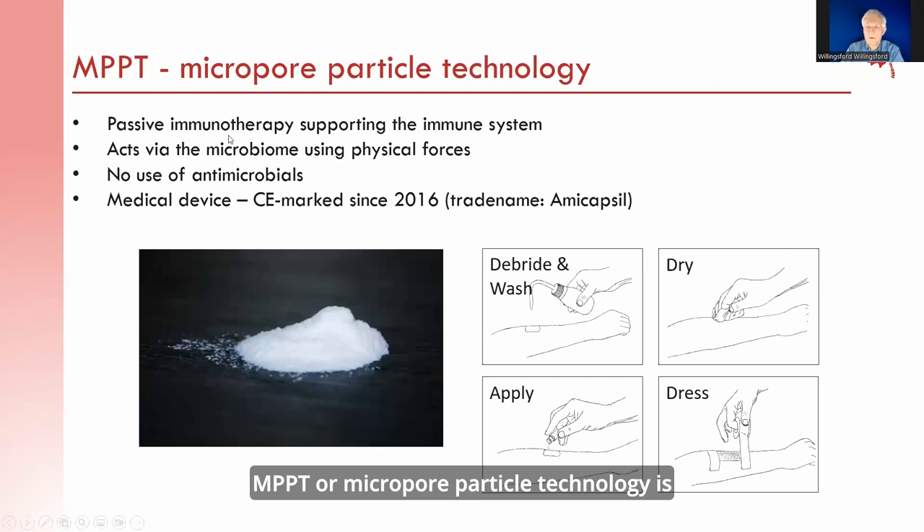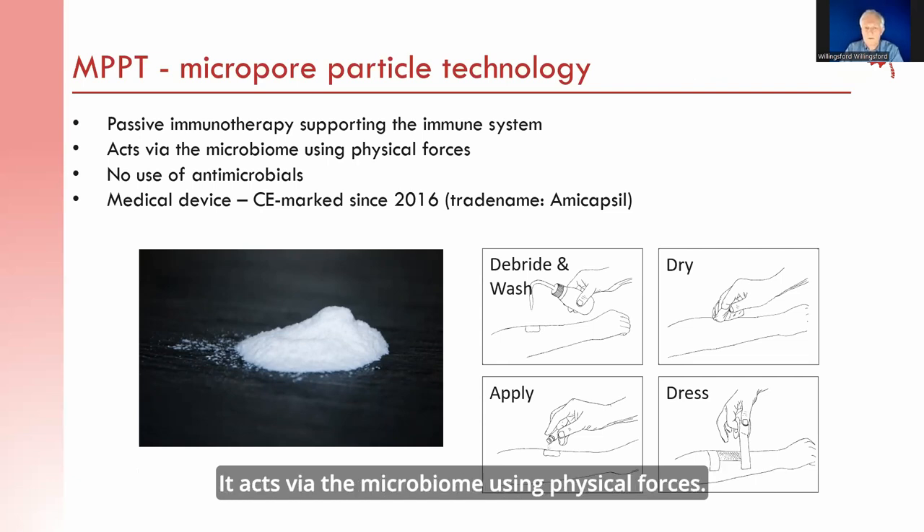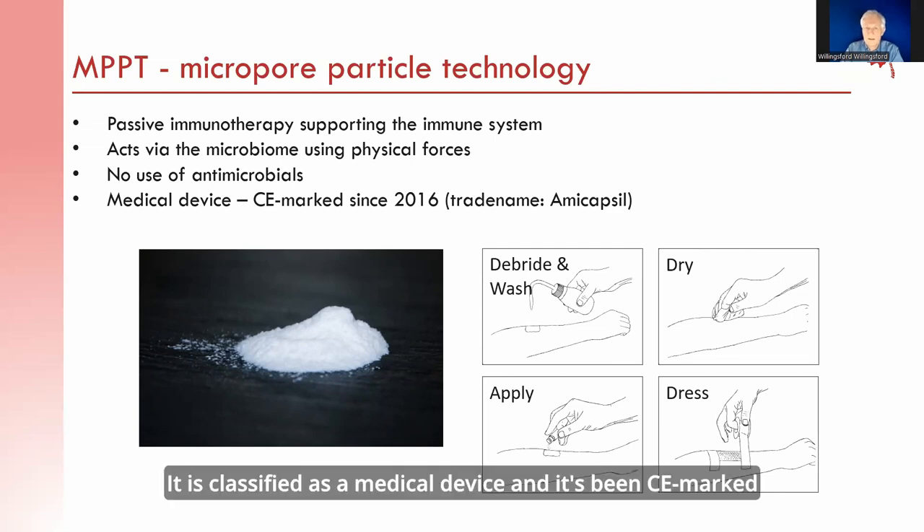MPPT, or micropore particle technology, is a passive immunotherapy which supports the immune system. It acts via the microbiome using physical forces. It does not contain any antimicrobials and there is no use of antimicrobials in the treatment process. It is classified as a medical device and has been CE marked since 2016 under the Tritium gamma capsule.